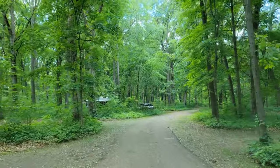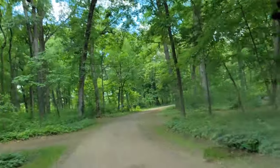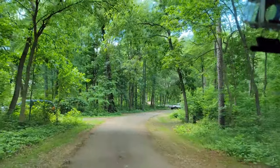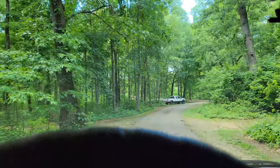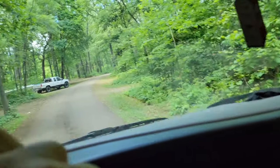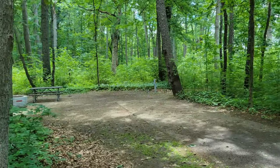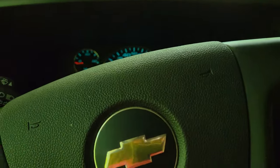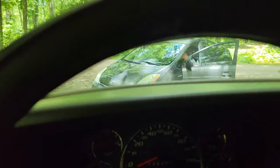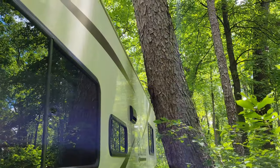We are looking for site 153. We're at 142 right now — nine more to go. There we go. Looks like right there is site 153. That's going to have to be it.